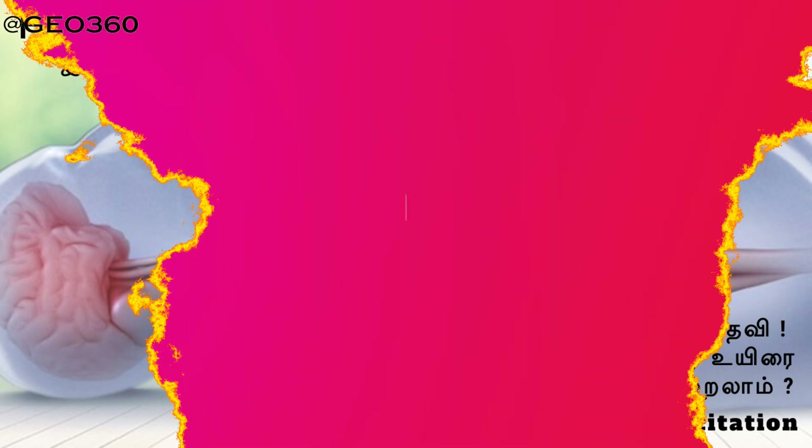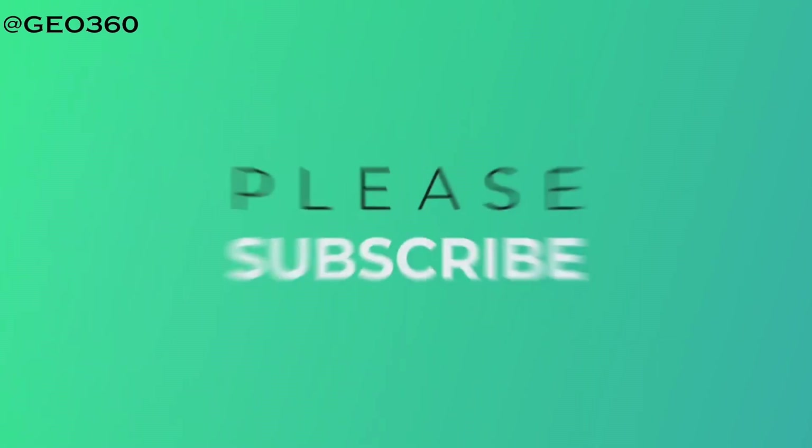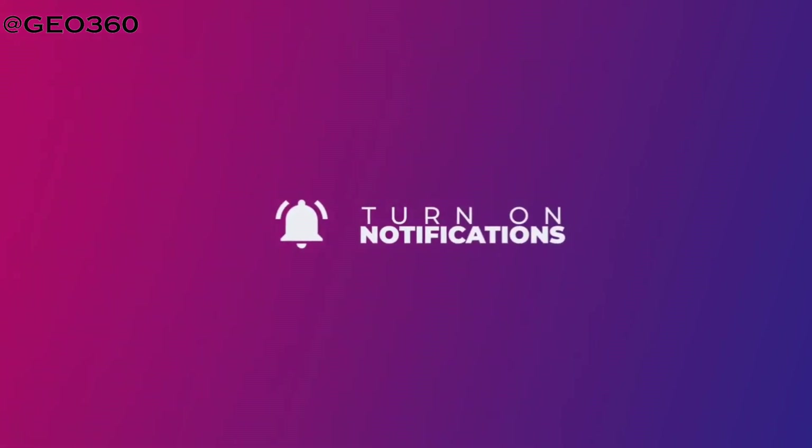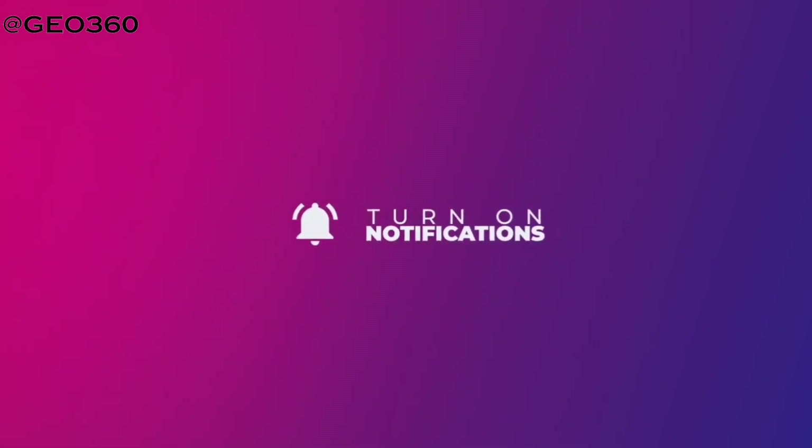Thank you for watching the video. Hope it was very informative. If you have any queries, leave them in the comment box below and we will try to explain. Like, share, and subscribe to our channel and stay tuned for further updates. Thank you.